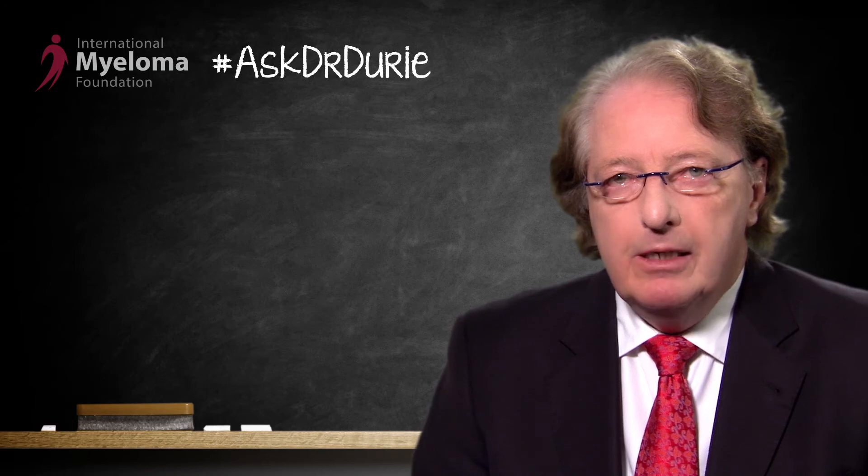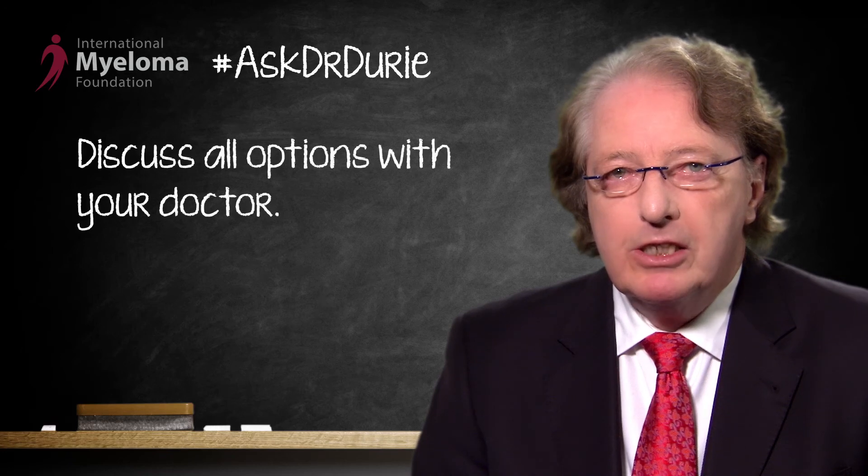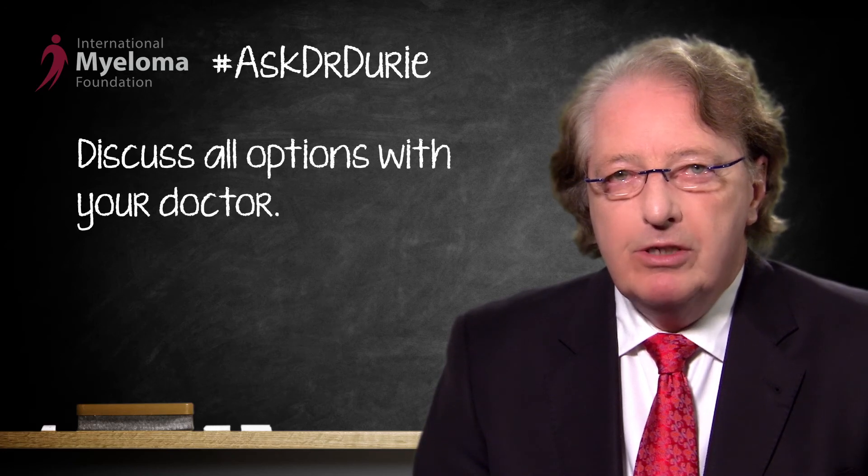A follow-up question the patient had was about the role of stem cell transplant. This patient had not received a stem cell transplant, and the important thing to remember is that in this setting, an autologous stem cell transplant — ASCT — can still be beneficial. This would definitely be one of the things on the list of options. These various pros and cons of different options need to be discussed carefully with the treating physician.